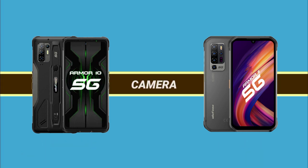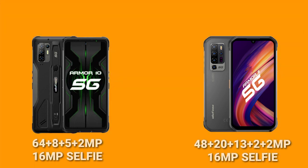Moving on to camera, the Armor 11 5G has a 14-megapixel main camera, a 20-megapixel night vision camera, a 13-megapixel ultra-wide, a 2-megapixel macro, and a 2-megapixel depth camera. The Armor 10 5G has a 64-megapixel main camera, an 8-megapixel ultra-wide, a 5-megapixel macro, and a 2-megapixel depth camera.